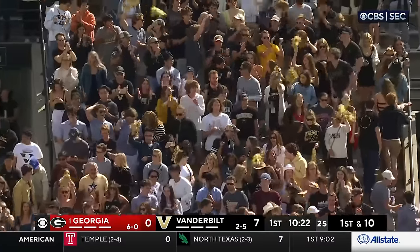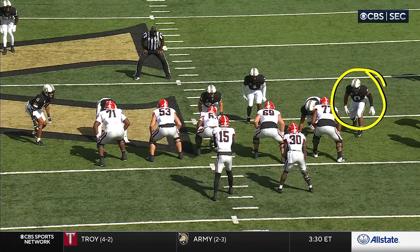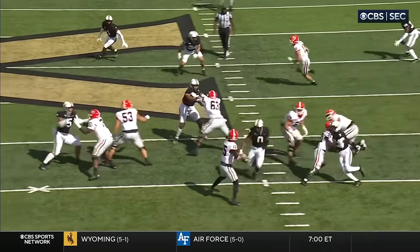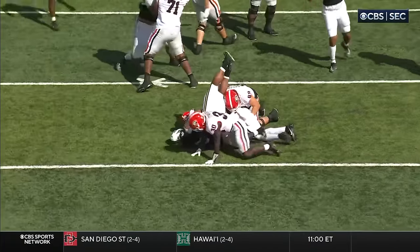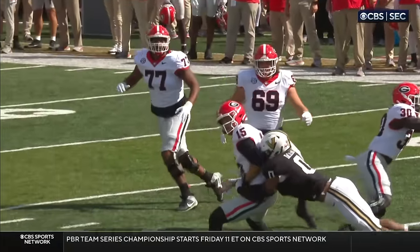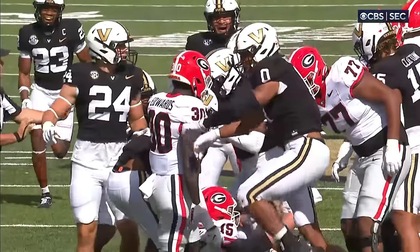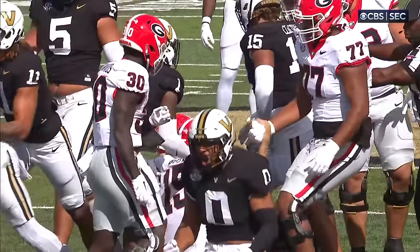You could not possibly have a better start if you're Vanderbilt. Watch Dacosmo come off the edge — they brought pressure from that side. Dacosmo gets the strip, and Sewell picks it up. Truss, the guy I was just talking about, whiffed on Dacosmo. We talked about the anatomy of an upset — get a big explosive play, get a turnover. Vanderbilt is two for two already.